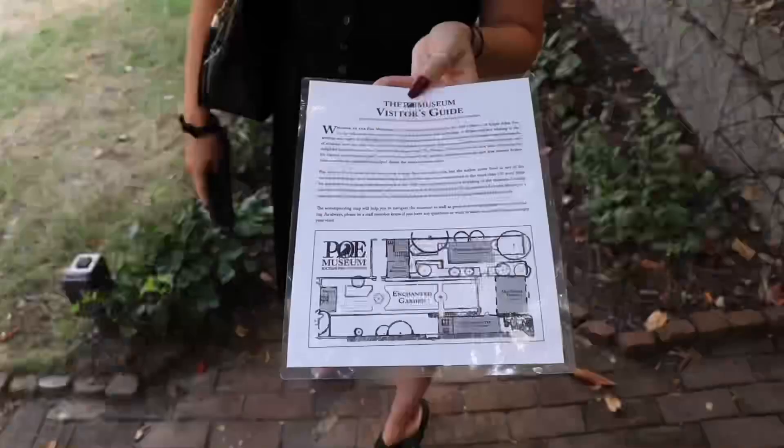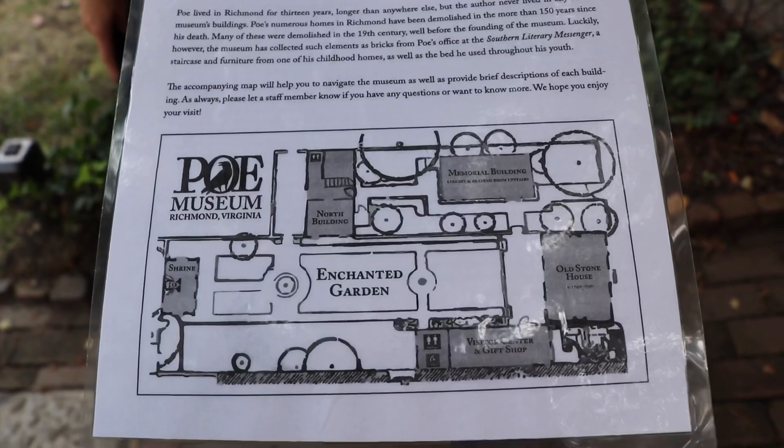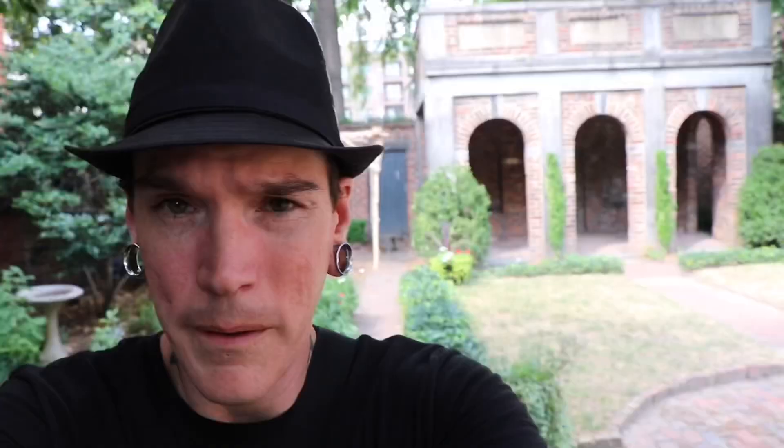The Edgar Allan Poe Museum here in Richmond, Virginia is a self-guided tour, and it helps that they give you a nice little laminated map so you don't get lost. It's $8 for an adult ticket and you can spend as much time as you want on the grounds. It's well worth it.